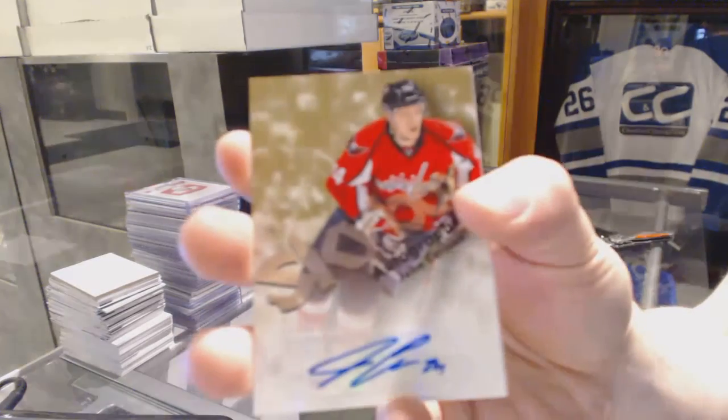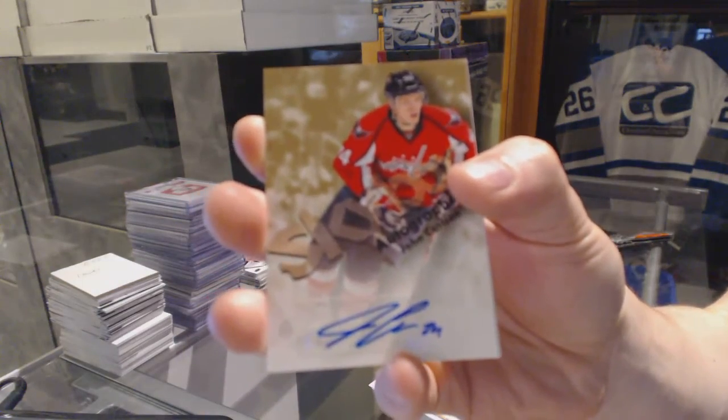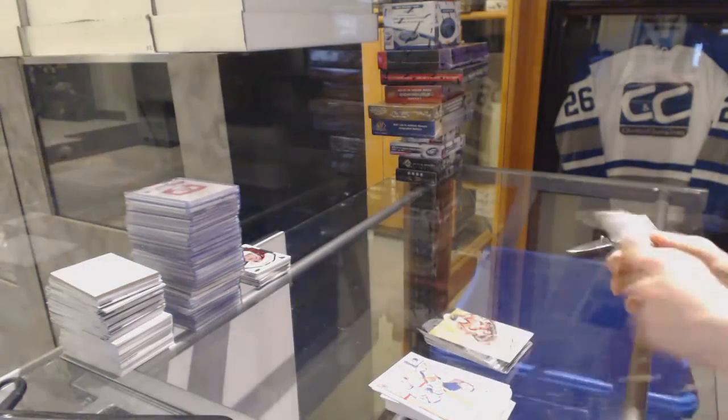And we've got a Skybox autograph for the Washington Capitals, John Carlson. All right, coming up next, Select and Trilogy.